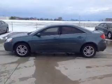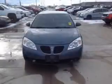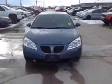This is a used 2006 Pontiac G6. It's powered by front wheel drive, a 3.5 liter six-cylinder engine, and a four-speed automatic transmission.